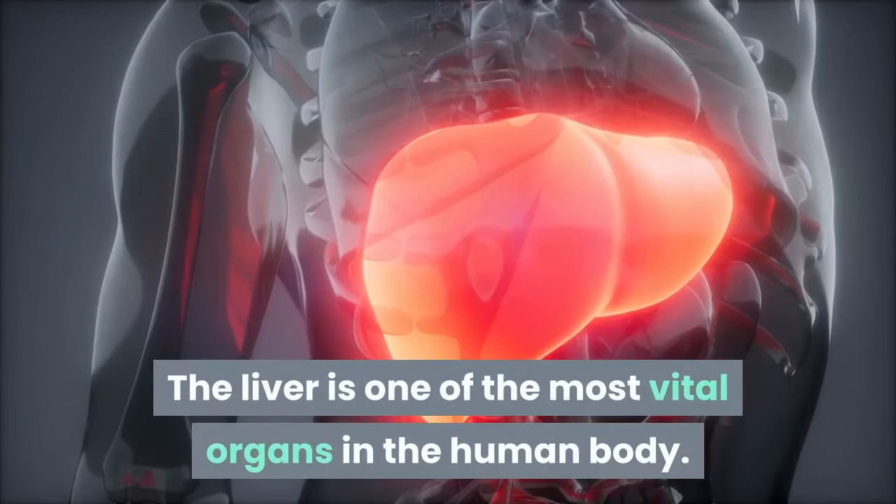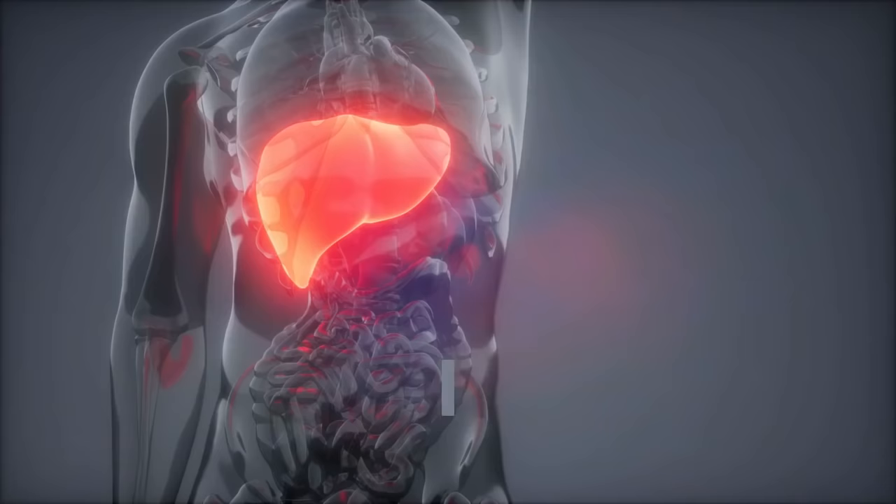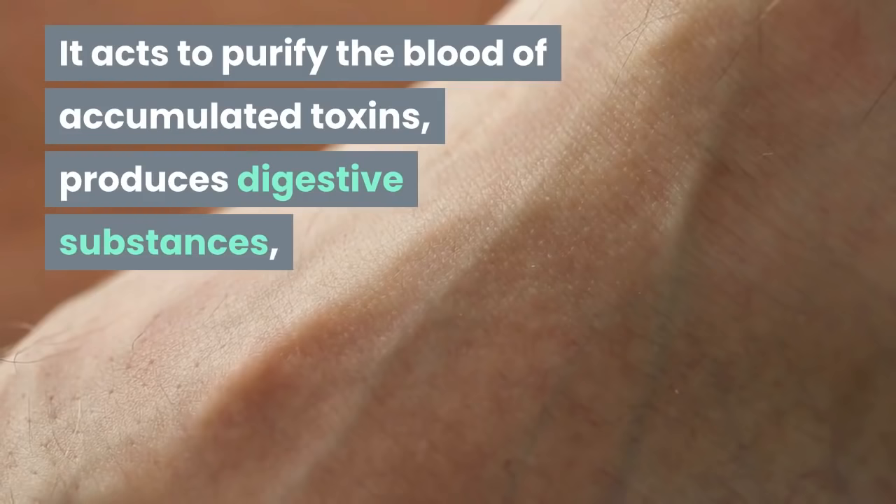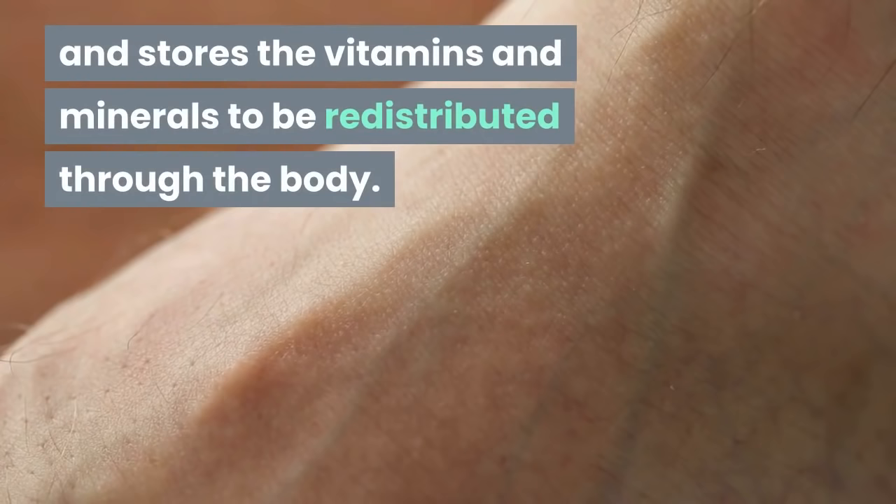The liver is one of the most vital organs in the human body. It is essential to the proper functioning of the body. It acts to purify the blood of accumulated toxins, produces digestive substances, and stores the vitamins and minerals to be redistributed through the body.